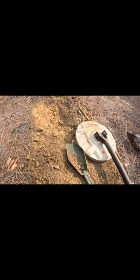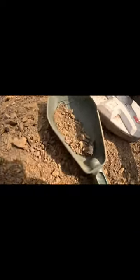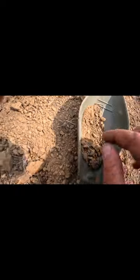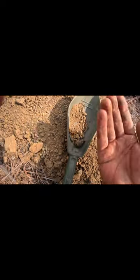Hey, welcome back! I got a piece of gold right here — not too shabby. You see the bedrock right there? Bright yellow. I haven't uncovered it all, but that's what I saw. Let's see what we got here. Oh yeah, a little flaky flake — yes sir, that's what we're after!